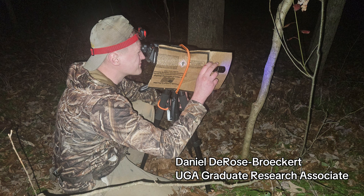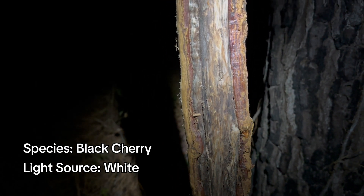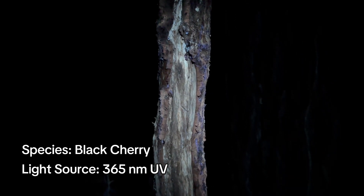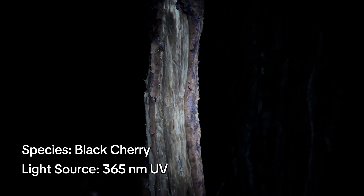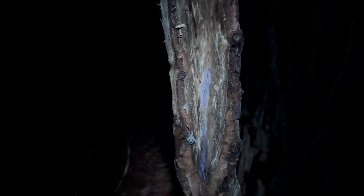The University of Georgia Deer Lab measured the light emitted from more than a hundred fresh rubs with a spectrometer and found that the wavelengths almost perfectly matched a deer's peak sensitivity in the UV range. They also determined that the glow could be coming from several sources including tree sap, the exposed cambium layers of the tree, as well as chemicals and secretions from a buck's forehead gland smeared on the rub. The glow was strongest on fresh rubs during the peak of the rut, when a buck's forehead gland is most active.